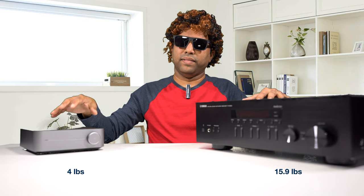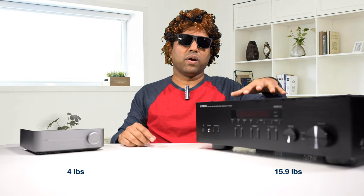Talking about weight: the Wim Mini weighs about four pounds and the Yamaha weighs about 16 pounds. Even in terms of heft, the Yamaha is a terrific value.